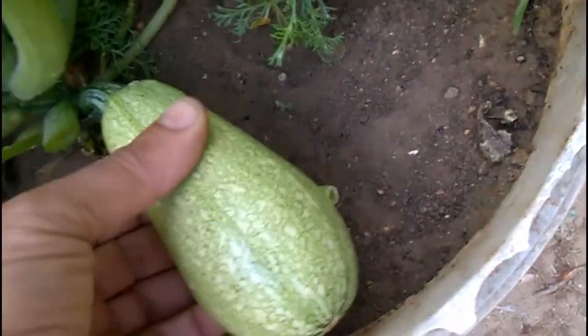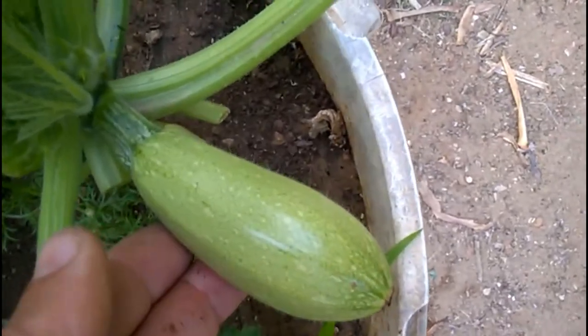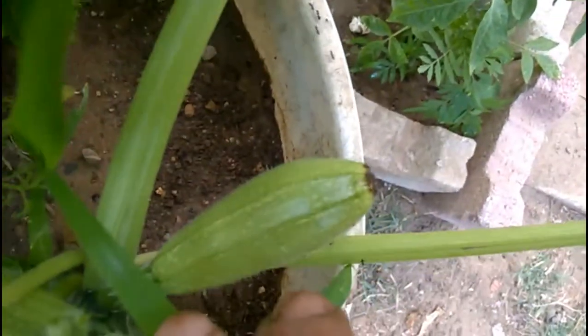Courgettes are greedy plants, so the two golden rules are to water well and keep them fed. Watering is especially important once the plants begin to flower and as they develop their fruits, as the amount of water is directly proportional to the speed of fruit production. In the height of summer, each plant will need as much as 10 liters every week.